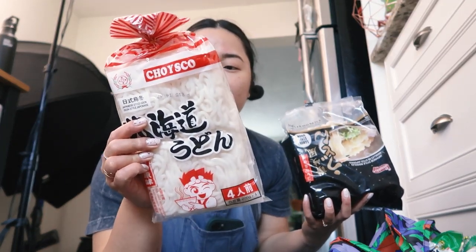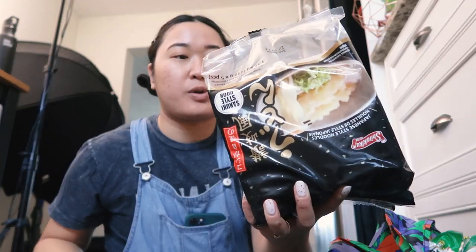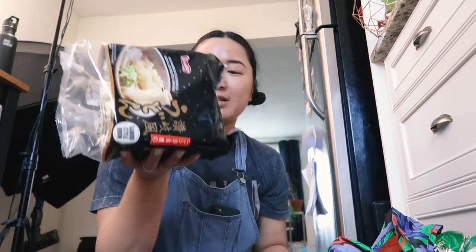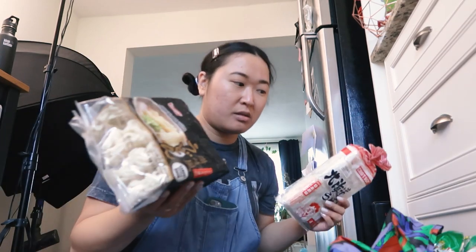I bought some udon noodles. I love udon noodles — I used to not like them that much, but now I really love them. So I bought some room temp fresh ones and then I bought some frozen ones because these were actually cheaper. These are like $2.99 and these were $3.99, and this family pack has four and this has a lot more. I eat udon noodles a lot, so I should probably just stock up.